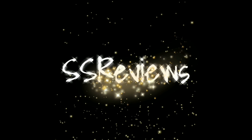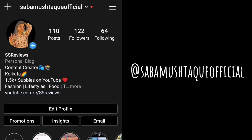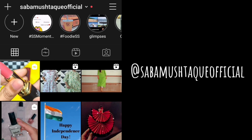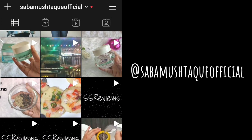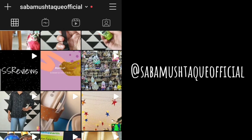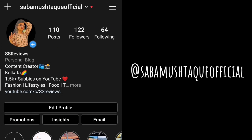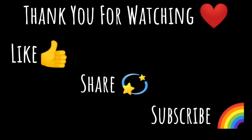That is all the information I have for you, and I really hope you found this video helpful. If you did, please hit the like button, subscribe to my channel, and press the bell button. Follow me on Instagram — the handle is in the description box below, along with the link to buy this product. I'll see you soon in my next one. Stay happy, bye bye!